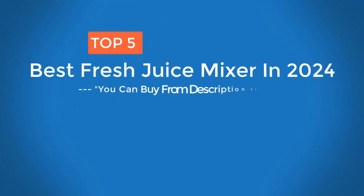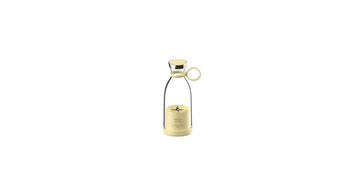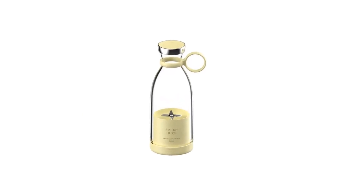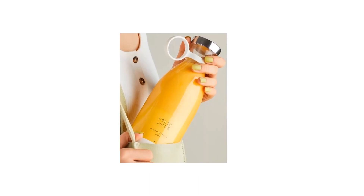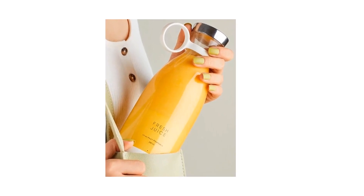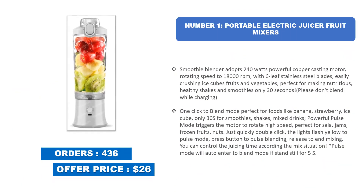Top 5 best fresh juice mixers in 2024. Are you searching for the best fresh juice mixer? Today I am going to review the top 5 best fresh juice mixers. I made this list based on my personal opinion, considering price, quality, durability, brand reputation, user feedback, and other related issues. For more info and updated pricing of the products mentioned in the video, make sure to check the links in the description below.